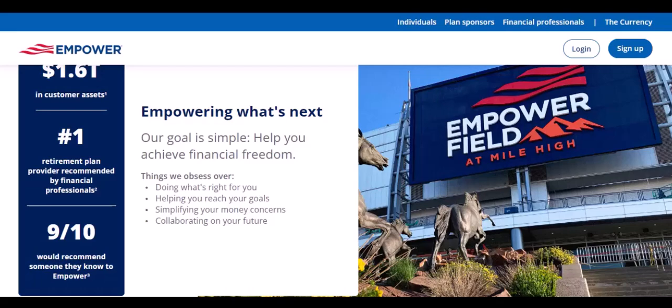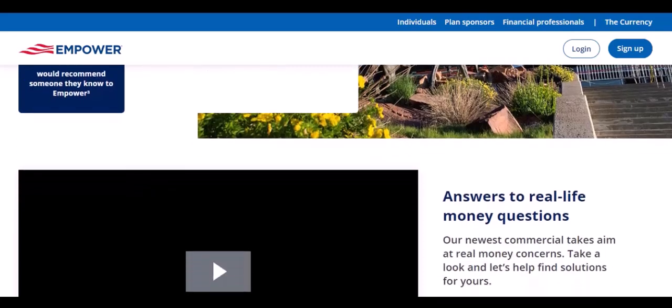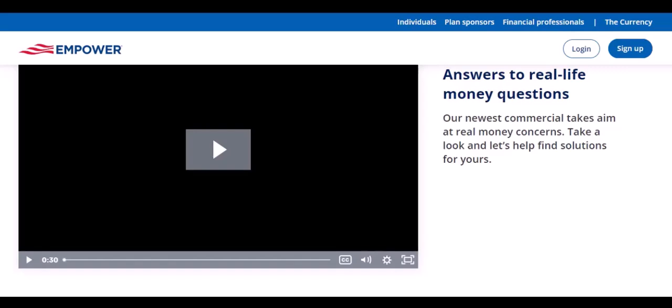So, is Empower right for you? If you're looking for a way to take control of your finances, simplify your money life, and potentially save money, then it's definitely worth considering. But remember, while Empower is a powerful tool, it's not a magic wand — you still need to put in the effort to make the most of it. With that said, thanks for watching and until next time.